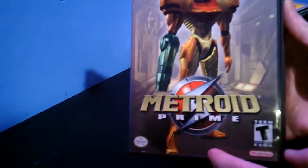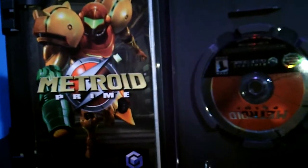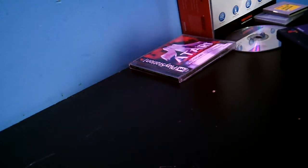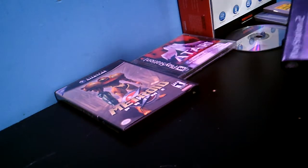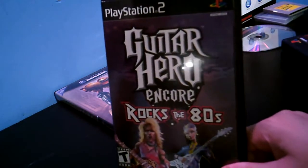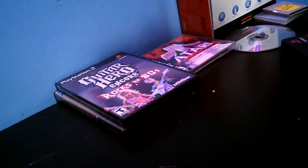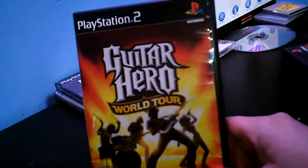Got this Metroid — complete with all the inserts, you've got the extra inserts in the back — so it's all there. Got it for six dollars. Got Guitar Hero Encore: Rock the 80s for a buck fifty. It's complete, and this one even comes with the poster.